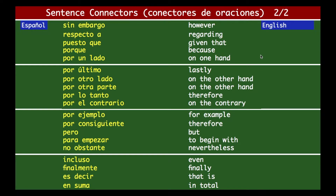Let's continue. 'Sin embargo' is 'however.' 'Respecto a' — regarding. 'Puesto que' — given that. 'Porque' means 'because.' 'Por un lado' — on one hand. 'Por último' — lastly. 'Por otro lado' — on the other hand. 'Por otra parte' — also on the other hand. 'Por lo tanto' — therefore. 'Por el contrario' — on the contrary. 'Por ejemplo' — for example. 'Por consiguiente' — therefore.